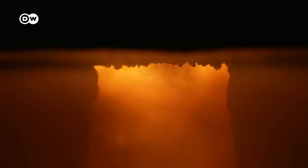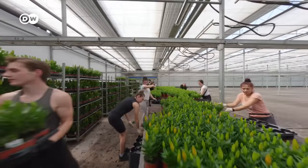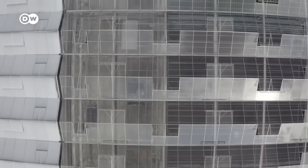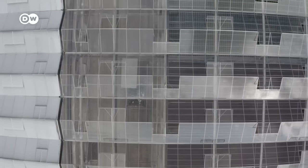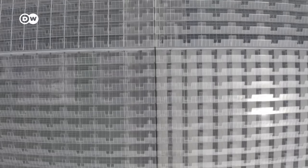Greenhouse businesses normally consume a lot of both, but here things are more efficient. Solar panels are mounted on the roofs and the excess electricity generated is fed back into the electrical grid every day.